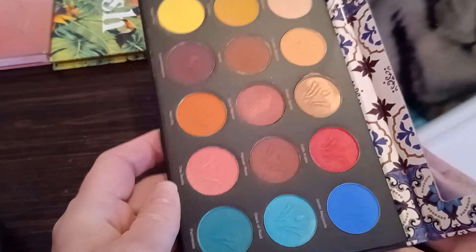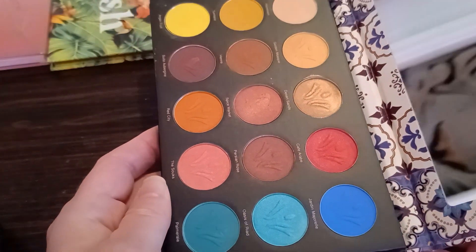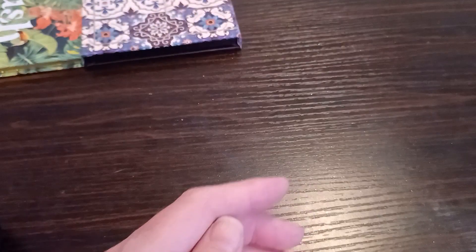The Nomad Morocco — gosh, that's so pretty. I even like the embossing that they press into the shadows. There's nothing wrong with their shadows quality-wise. I just don't use the palette.